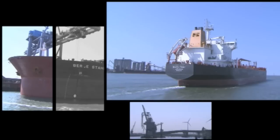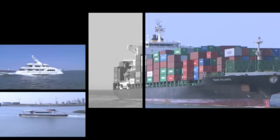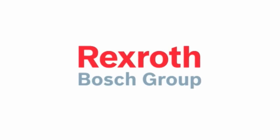Rexroth — your business partner in the maritime and offshore industry. The products. The people. The right application know-how. The right service. All over the world. Bosch Rexroth — the drive and control company.